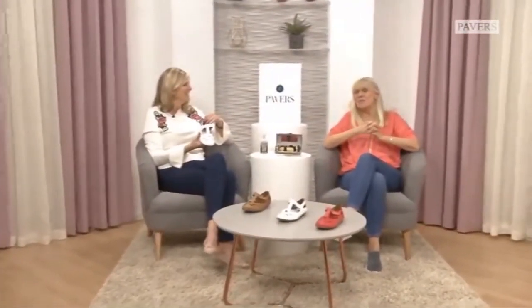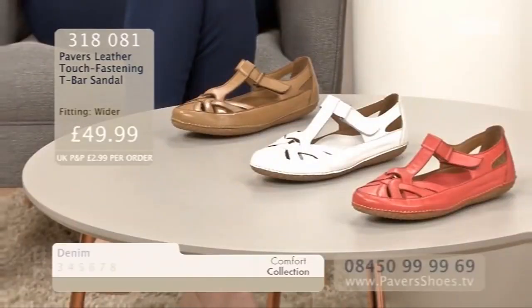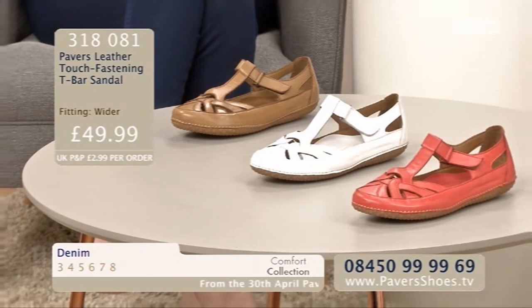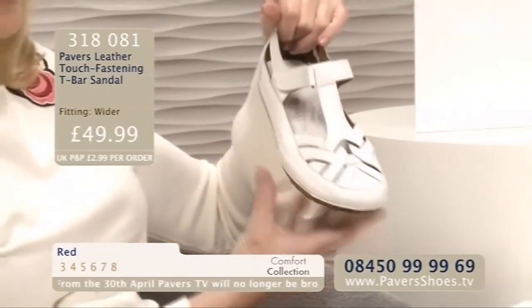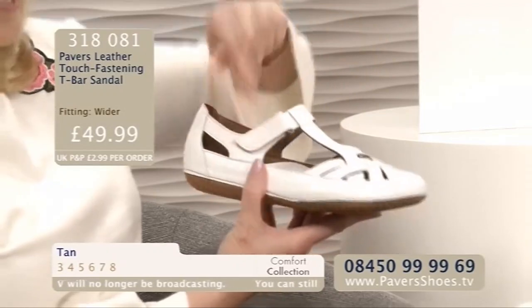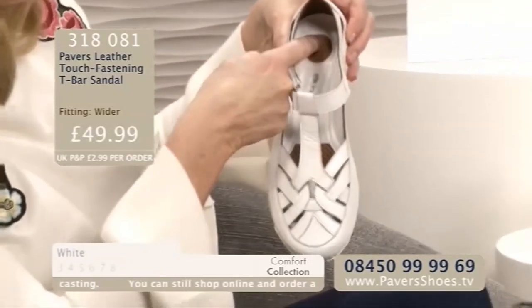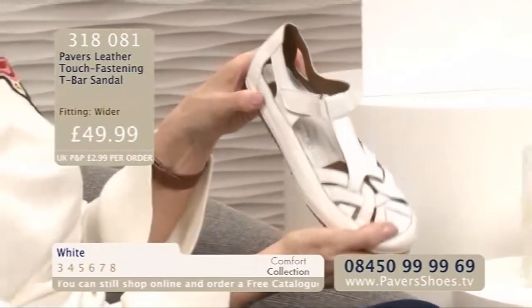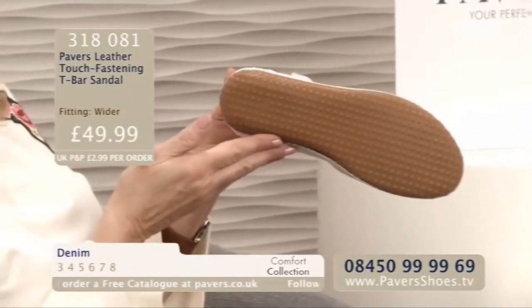Hello there. Are you partial to a T-bar? Julianne has just been having a sneaky chocolate bar, so we were laughing. But yes, fabulous little T-bar sandal. Beautiful, soft, soft leather. Really soft and squishy. Love the design on the front there. You've got the T-bar, you've got the one-touch fastening, so really easy to get on and off. Inside you've got lovely leather again. And you've got these little punched-out details that are going to wick away moisture. Incredibly flexible. Then you've got this rubberised sole unit with all those little dots on there for great grip.